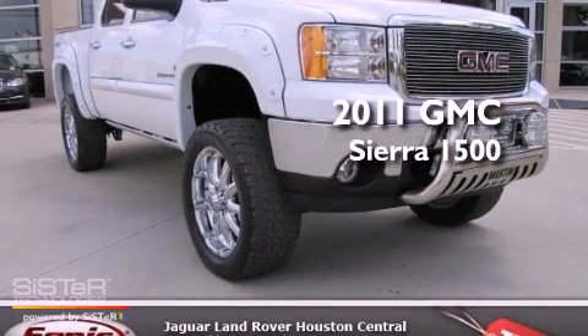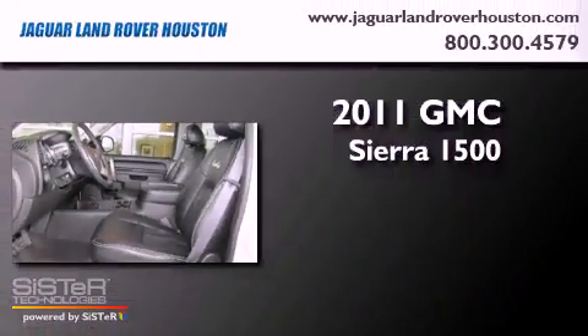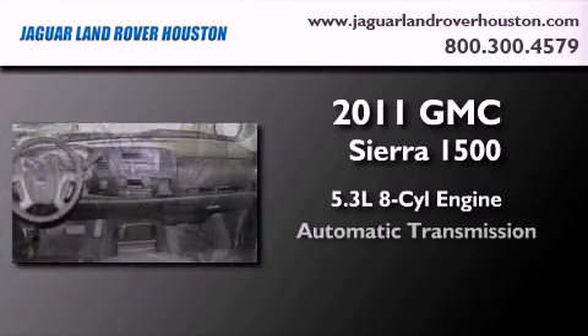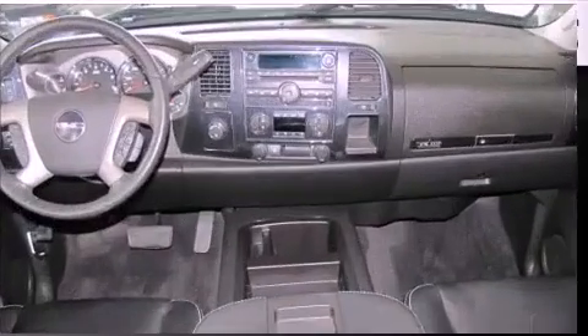This is a 2011 GMC Sierra 1500. It has a 5.3-liter, eight-cylinder engine, an automatic transmission, and four-wheel drive.